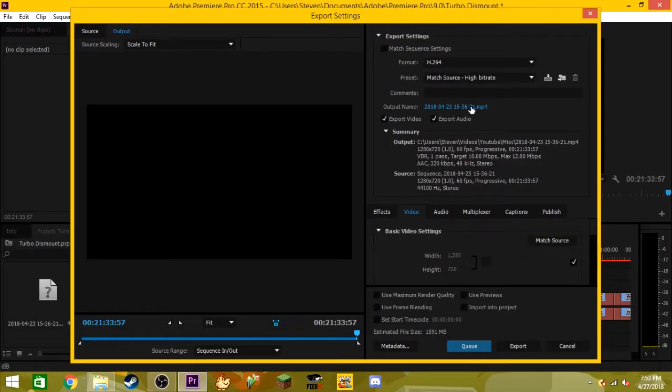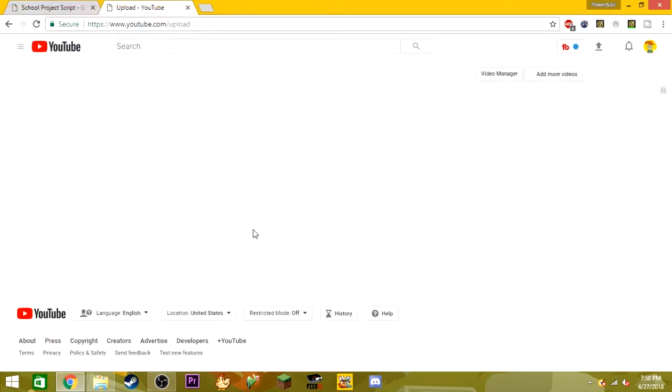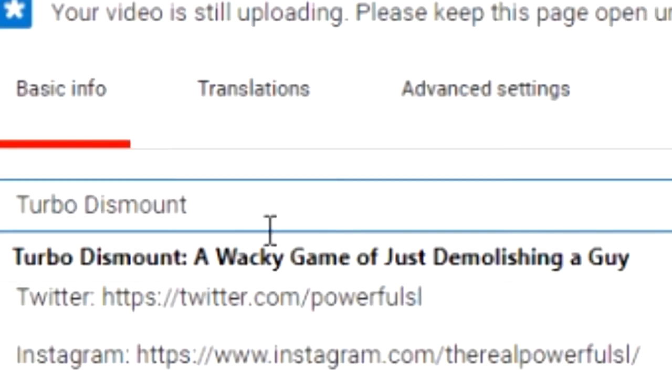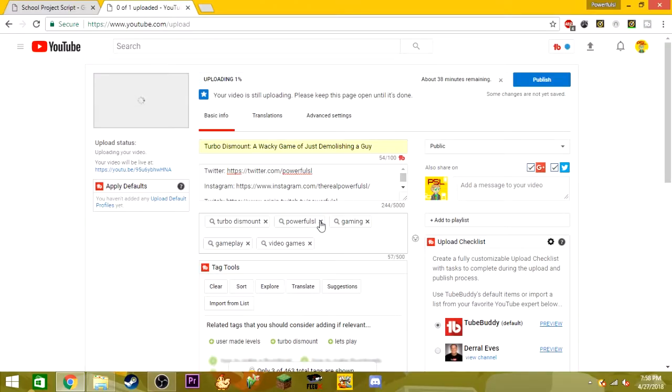Once all of that is out of the way, I'll export it from the software, which takes about 30 minutes to an hour. Then it's ready for uploading. I'll head off to YouTube to upload my video and modify it how I want it to be seen. I'll add a nice description, an eye-catching title and thumbnail, and add some tags so it'll be found easier, and then wait for it to finish uploading.